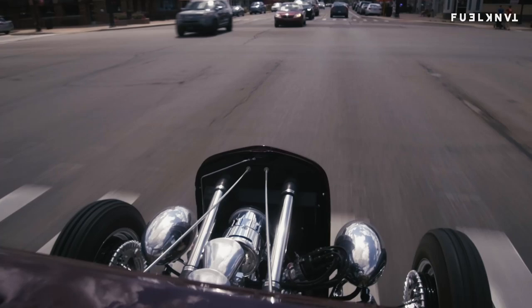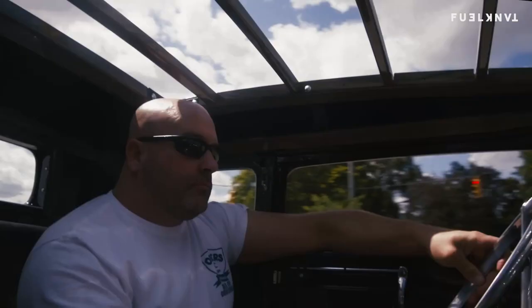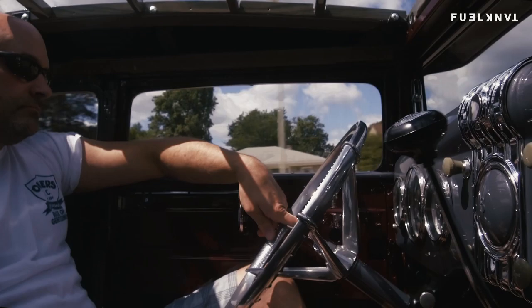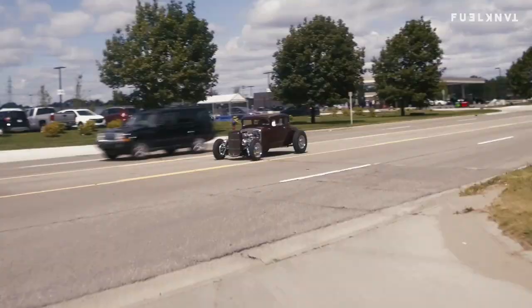When I got the motor I wasn't sure whether I'd build a roadster, a coupe — five-window, three-window, '32, '31, '33, '34. I did not know what the final outcome would look like. I would have been happy with any of those options. It was now a matter of finding the right body, and that's not so easy to do.